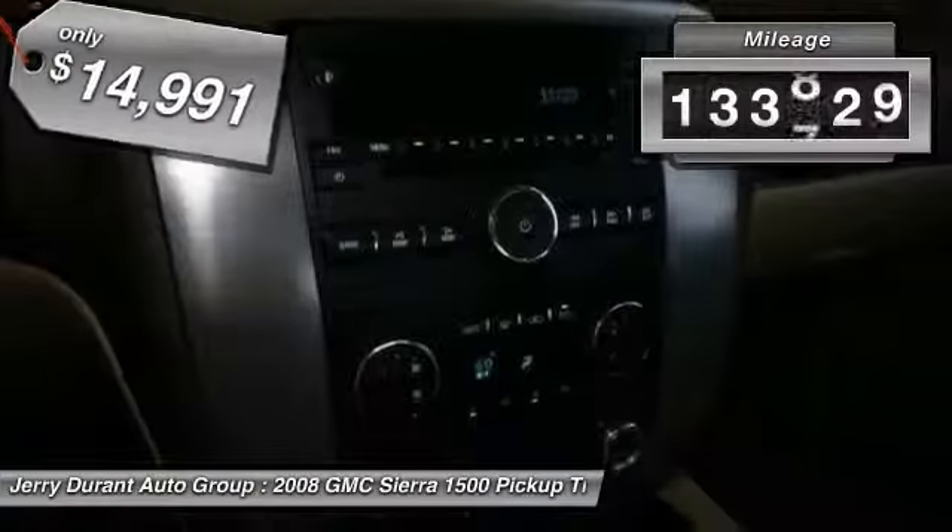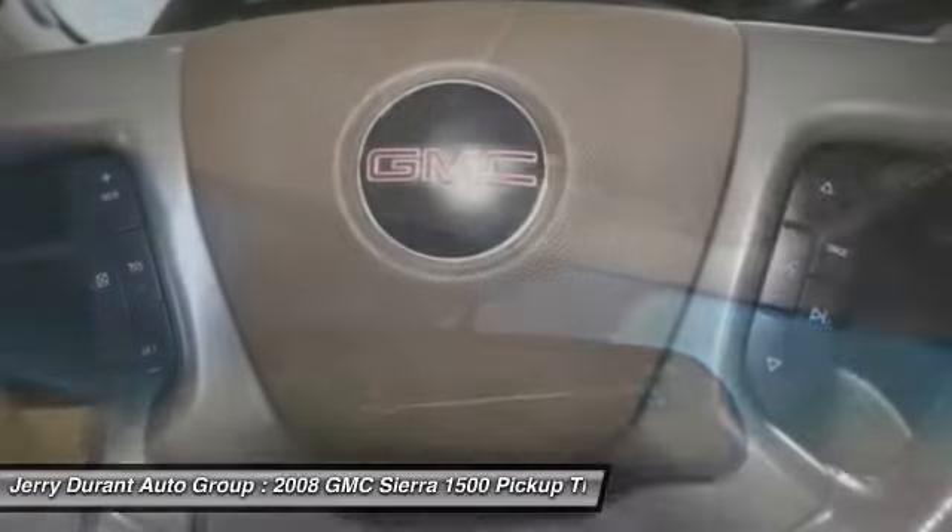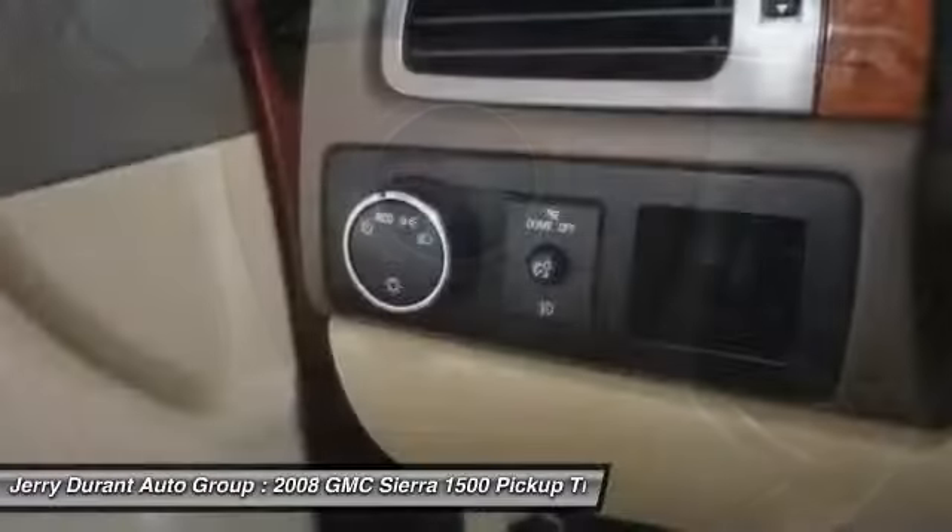This vehicle has less than 135,000 miles. This isn't just a vehicle — it's an experience. So stop in for a test drive today.